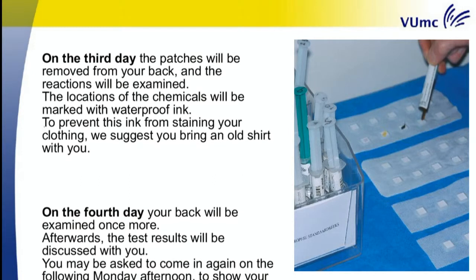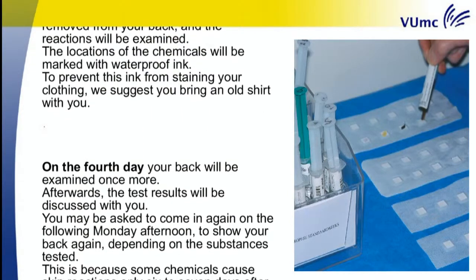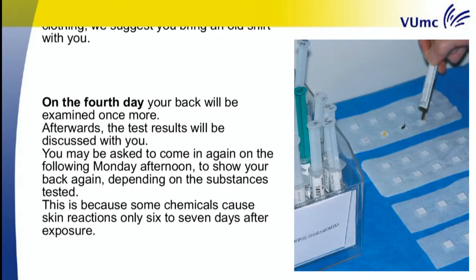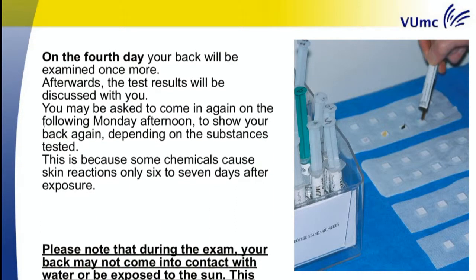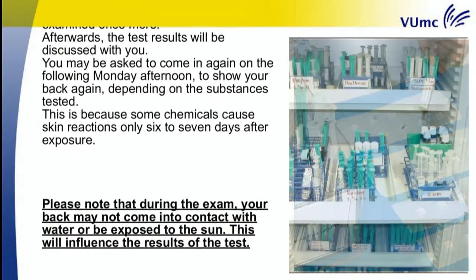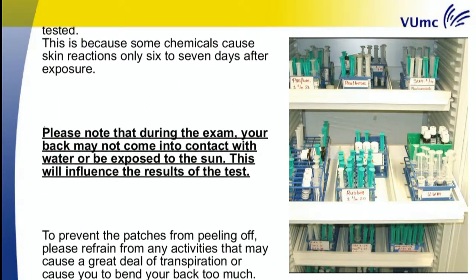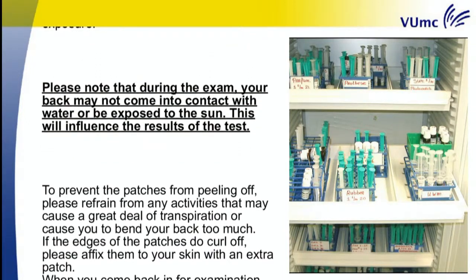On the fourth day, your back will be examined once more. Afterwards, the test results will be discussed with you. You may be asked to come in again on the following Monday afternoon to show your back again, depending on the substances tested. This is because some chemicals cause skin reactions only six to seven days after exposure. Please note that during the exam, your back may not come into contact with water or be exposed to the sun, as this will influence the results of the test. To prevent the patches from peeling off, please refrain from any activities that may cause a great deal of perspiration or cause you to bend your back too much.